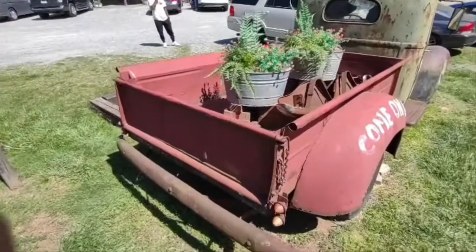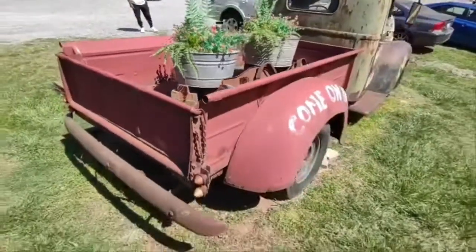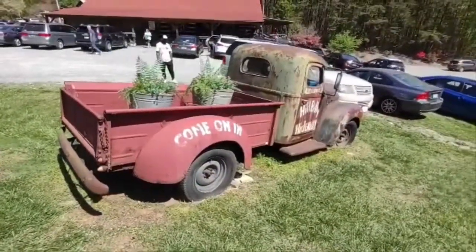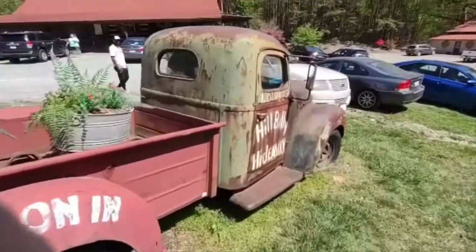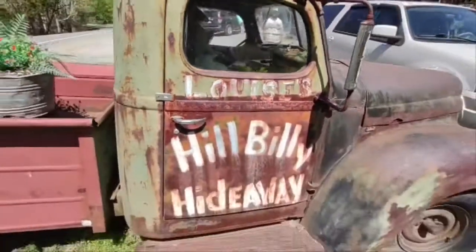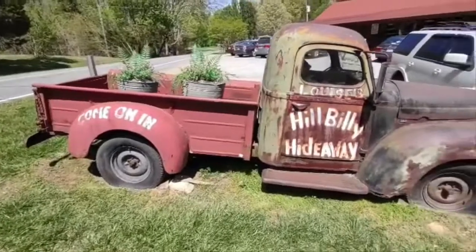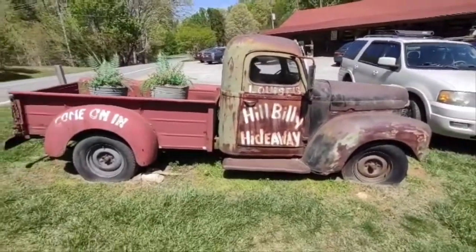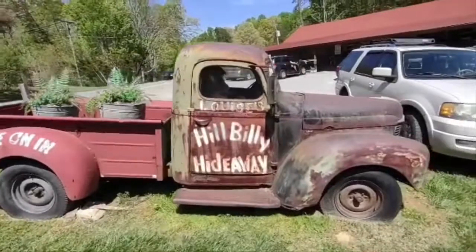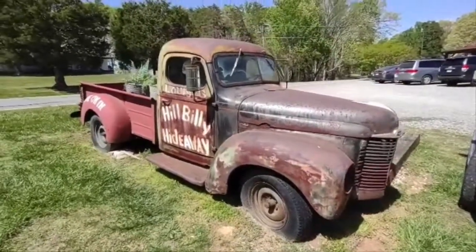It's got dual taillights on each side. Just a neat old truck — even got some spare parts in the back, probably the bumper off the front. Just a cool display, you don't see stuff like that too often. An old International to boot — so if you get a chance, come visit the Hillbilly Hideaway and you won't be disappointed. It's a cool place with a really cool display.